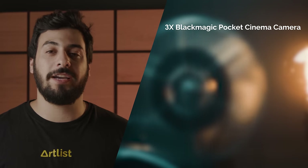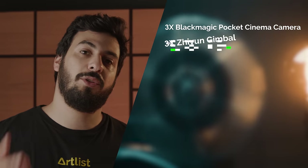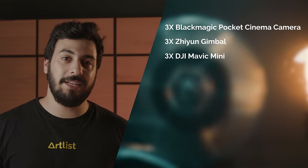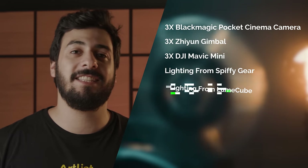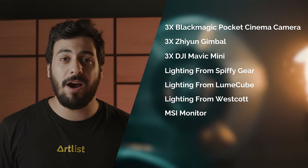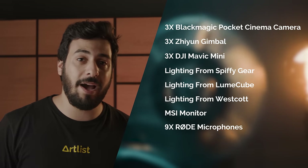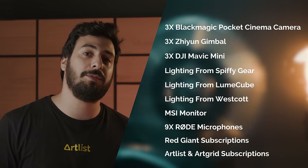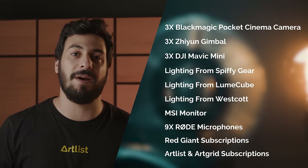So what can you win? Three Blackmagic Pocket 4K Cinema Cameras, three newly released G1 Gimbals, three DJI Mavic Mini Drones, amazing lighting kits by Spiffy Gear, Lume Cube, and Westcott, an MSI Monitor, 9 different Rode Microphones, Red Giant Subscriptions, Artlist and ArtGrid Subscriptions, and many more prizes by these brands.